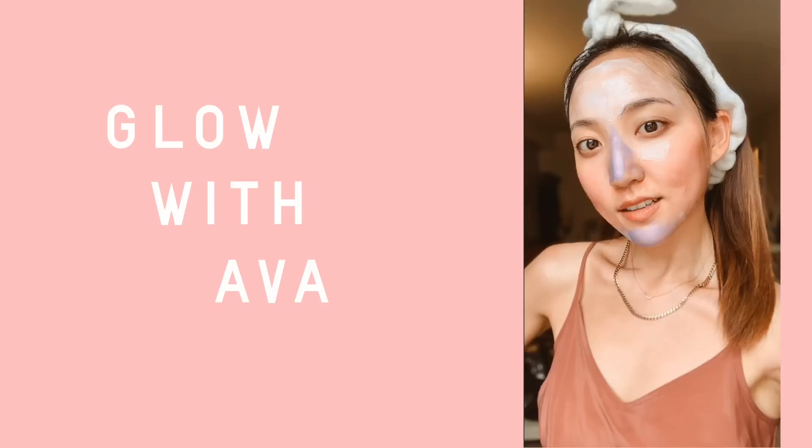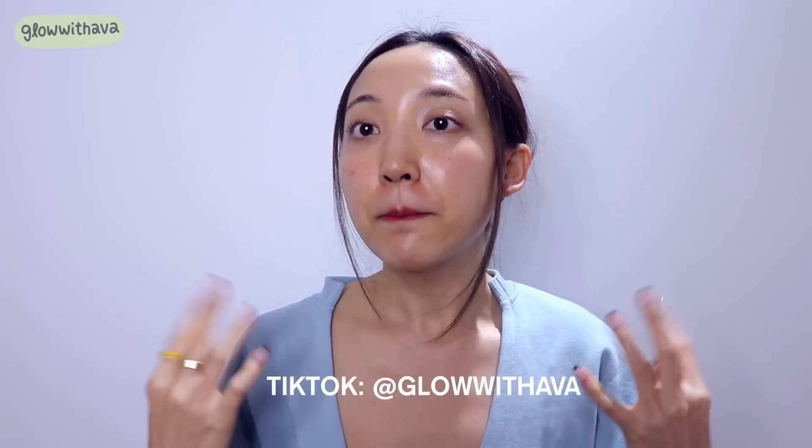I've been doing these a lot on TikTok at Glow with Ava. If you aren't following me already, make sure you follow because I do a lot of fun, quick videos like this. But I've been getting requests for more long-form videos on YouTube so people can actually follow along, so instead of packing everything into a 15-30 second video, I wanted to do something a little longer so you guys can follow along.